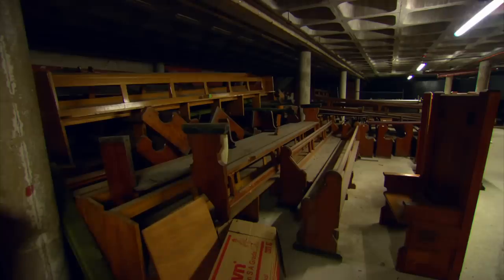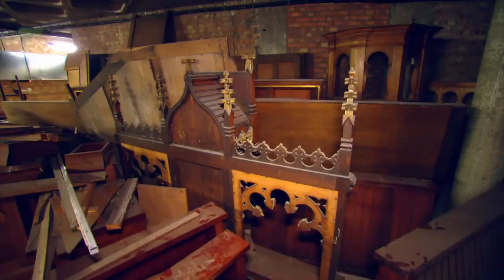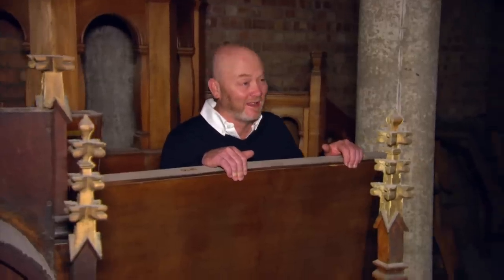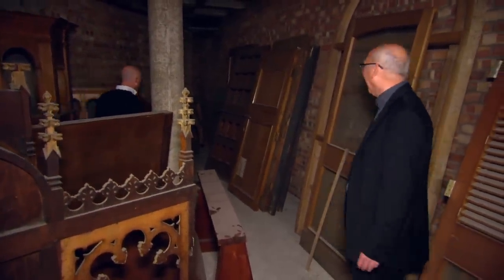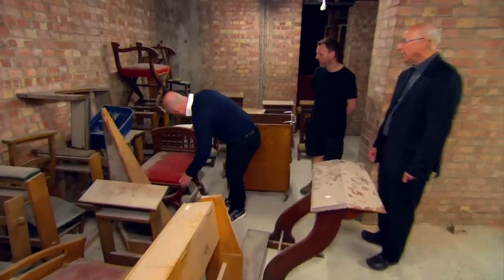Look at this — some of this woodwork has been stored for a long time. There are lots of benches on that side, but here are other things: altarpieces and a reredos. At one time in my warehouse I had 13 pulpits — they're not a big seller, not sure what you do with them, actually. Some of the kneelers are still in use. It's a mix of everything, really.